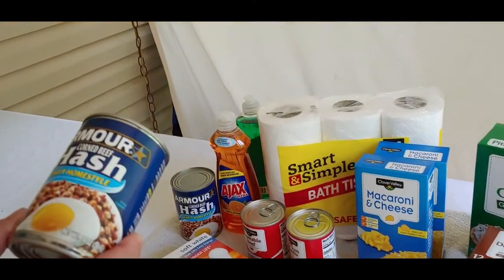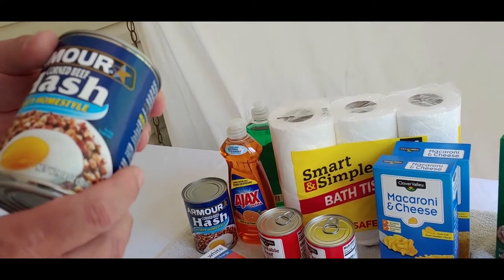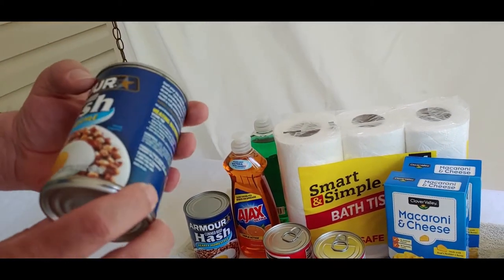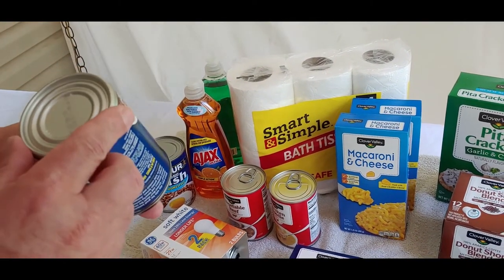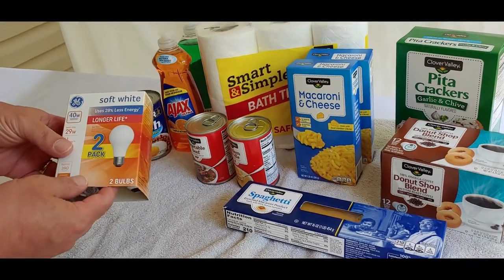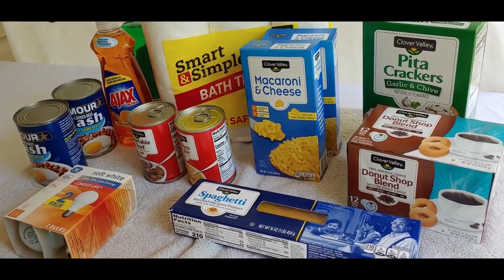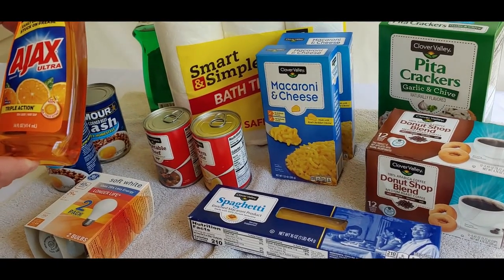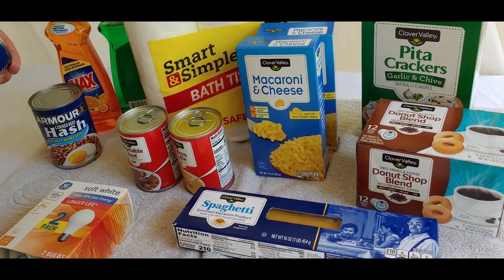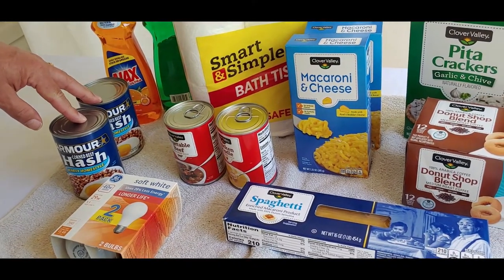First, we have hash — I like hash a lot, so I buy it. An important note: if you don't eat something regularly, don't buy it. Only buy something and put it away if you and your family are going to eat it. The hash doesn't expire until 2024, so that's pretty good. We also got some light bulbs to put away, and dishwashing liquid — very inexpensive, about a dollar twenty-five. The hash was two dollars twenty-five. Some of the other stuff we'll put in the pantry and use.